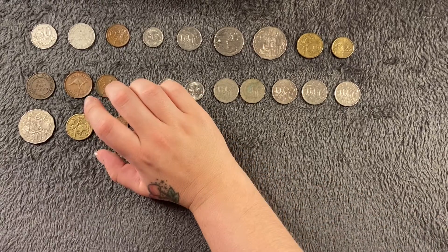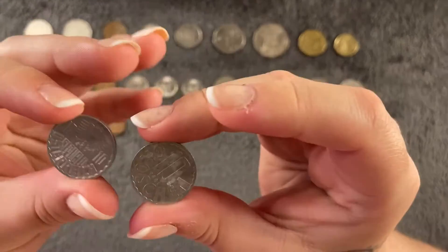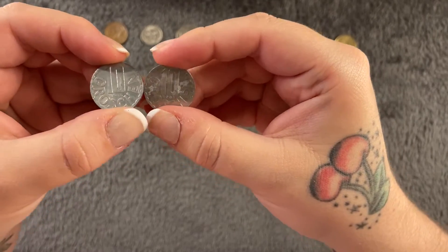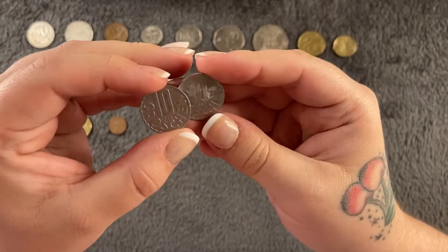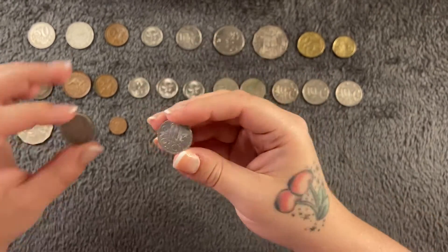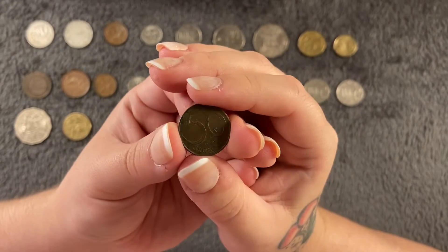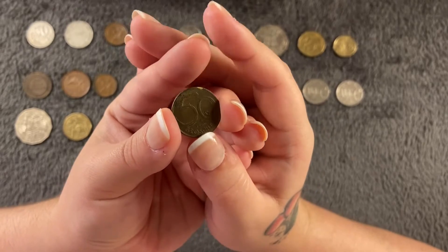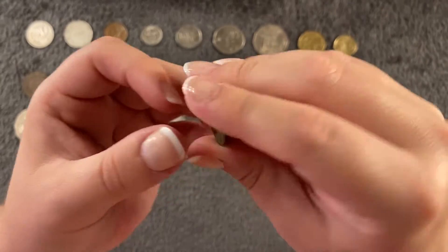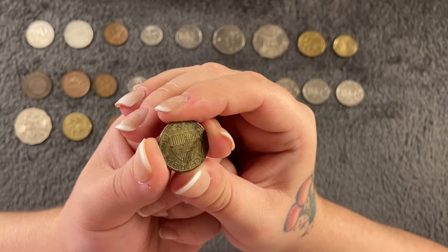On to dad's ones, which have a bit more variety. Here we have 10 groschen — hopefully that's how you pronounce it. These are made of aluminium, and I'm not keen on aluminium coins; they just feel fake. We've got one from 1976, one from 1981 at 39.3 million, and one at 92.2 million. Then we have a 50 groschen from 1960 — quite old — with a little shield on the back, a bit grubby but still nice.